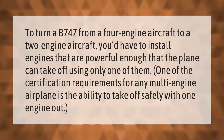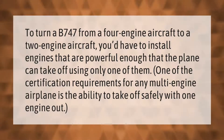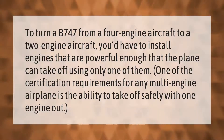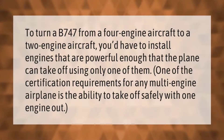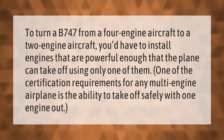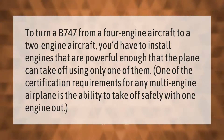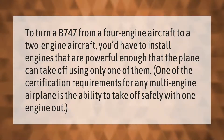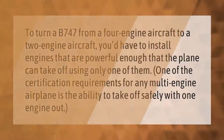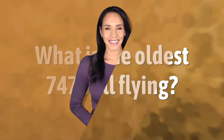To turn a B747 from a four-engine aircraft to a two-engine aircraft, you'd have to install engines that are powerful enough that the plane can take off using only one of them. One of the certification requirements for any multi-engine airplane is the ability to take off safely with one engine out.